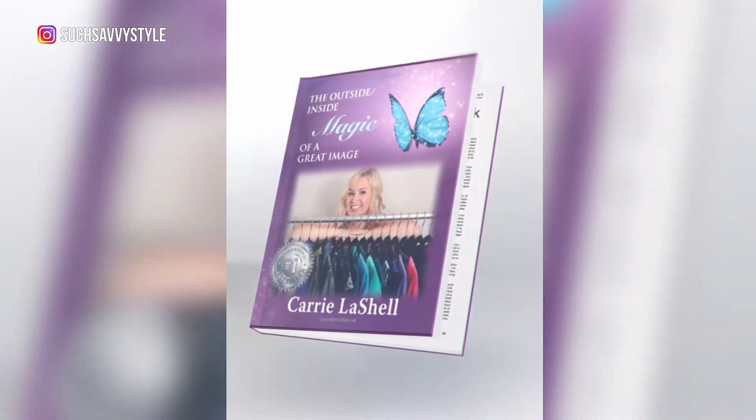I'm Carrie Lachelle, owner of Such Savvy Style. I'm an image consultant and style expert and the author of the book The Outside Inside Magic of a Great Image. I love helping everyday women just like you look and feel amazing in their clothes, and today I want to talk about how to make that face mask look a little bit more fashionable.